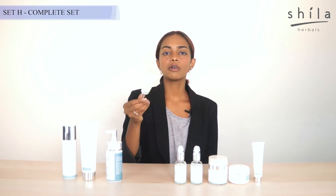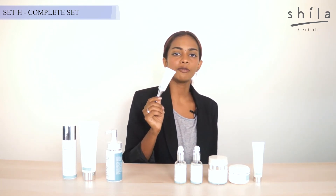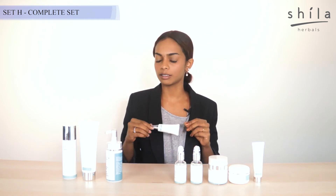Then comes our Precious Eye Serum, which has a skin tightening effect that would actually demolish all your dark eye circles and also reduce fine lines and wrinkles.